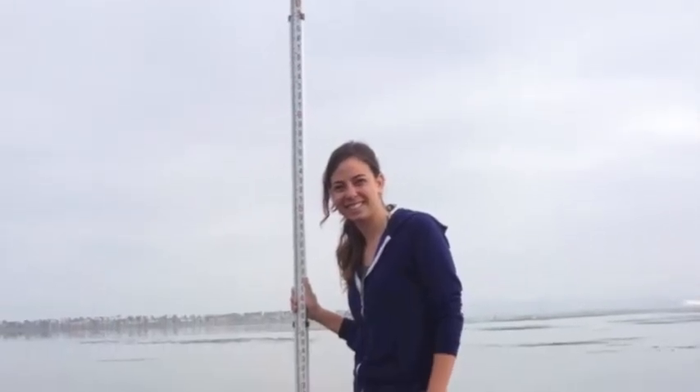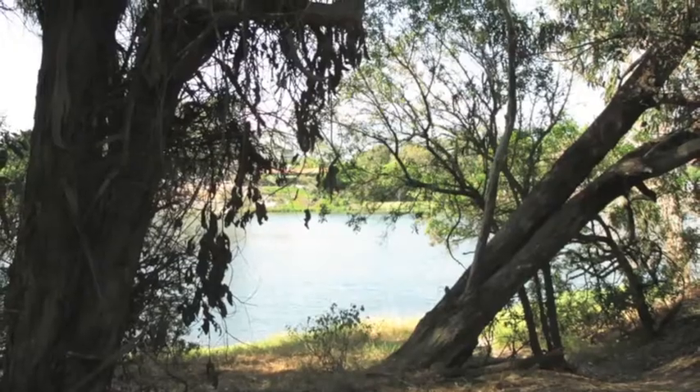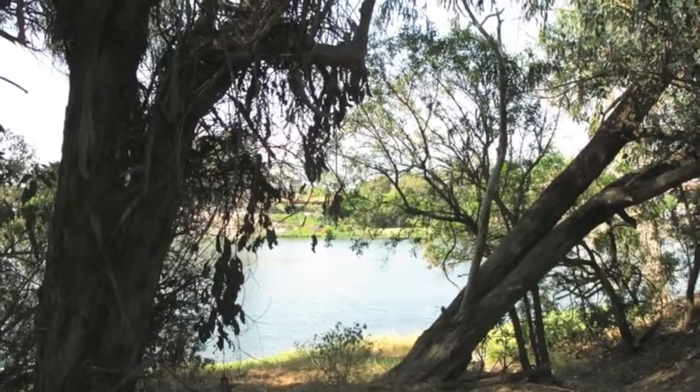Hi, I'm Ariadne Reynolds and I'm a California Sea Grant Fellow with the State Coastal Conservancy. We're working to protect and restore Southern California's coastal wetlands.